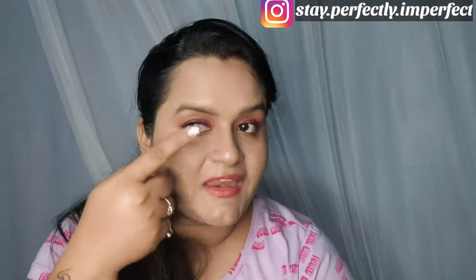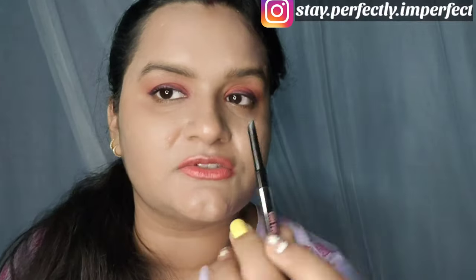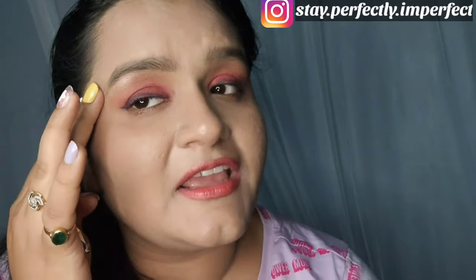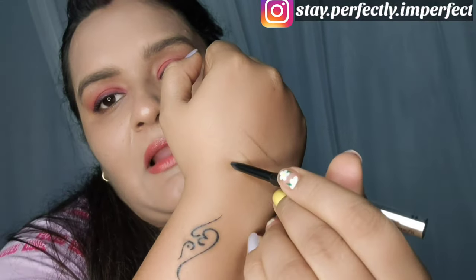I will now apply it so you can see the motion and pigmentation. As you can see, the pigmentation is good. It is soft black, so it matches my eyebrows — it is not exactly black, it is a slightly dull shade, which is actually a good thing. It glides on very smoothly.